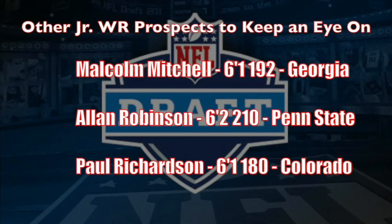Here are some of the other junior wide receiving prospects to keep an eye on: Malcolm Mitchell out of Georgia played on both sides of the ball for the Bulldogs in his short career. Alan Robinson out of Penn State runs silky smooth routes. And when you look at Paul Richardson, you hope he packed on some weight, but this guy does possess big play potential.